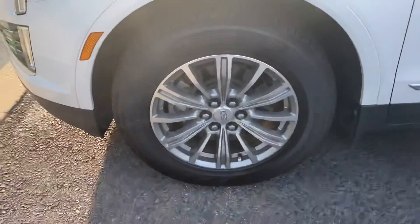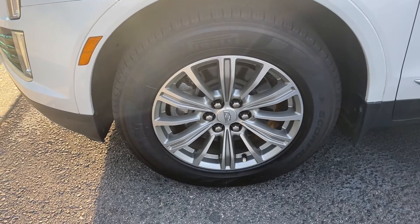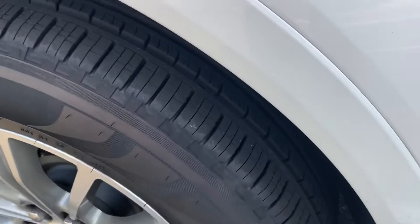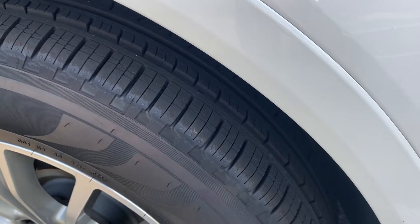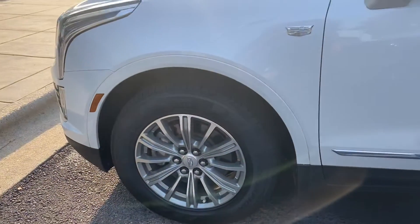I'll hit all the wheels and tires on the way around because I know it's always a concern on a pre-owned. First rim, excellent shape, no curbing, no pothole damage, and brand new tires were just put on it — Pirellis, a good brand-name tire, not some cheap aftermarket things.